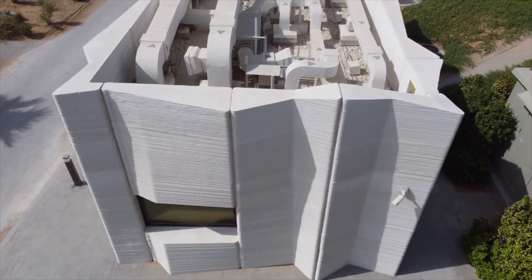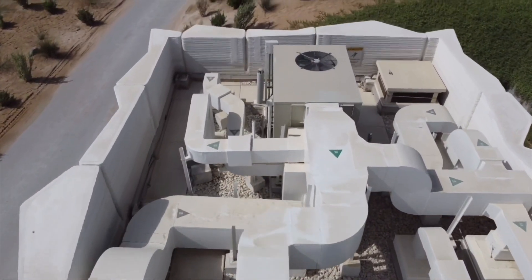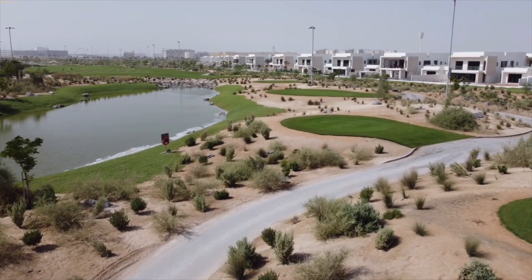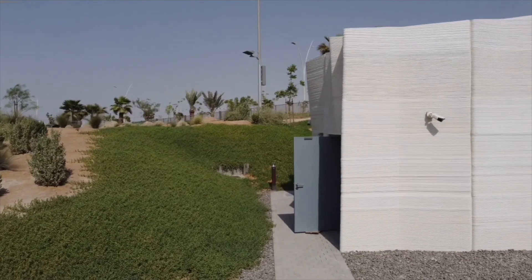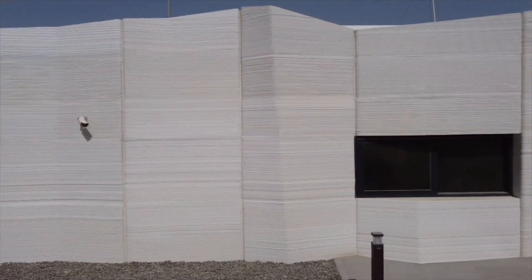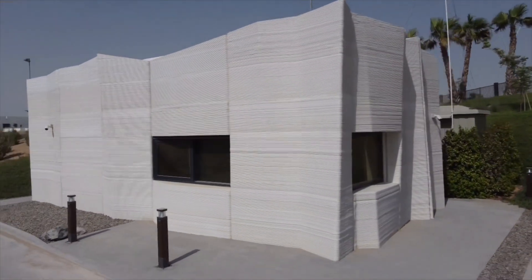Printing small elements comes with its own set of challenges versus larger elements that would have a longer layer time. This building is pretty cool because it leaves the printed walls exposed as an element of the interior architecture. You can also see how all the utilities are integrated. The white roof should help bounce off some of the hot Middle Eastern sun, and it's easy to tell from this angle where one element ends and the next begins. You can start to think about the level of modularization and customization that could be applied. This is not a home — it's a halfway stop at a golf course in Abu Dhabi so that players can grab a drink and have some air conditioning on the ninth hole.